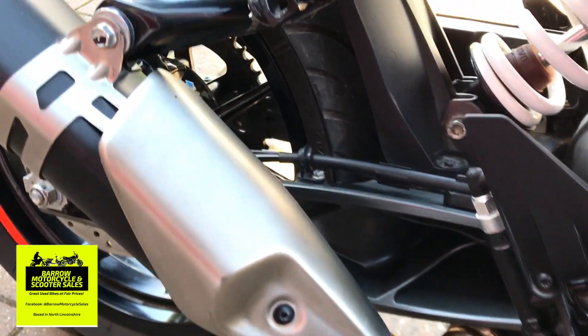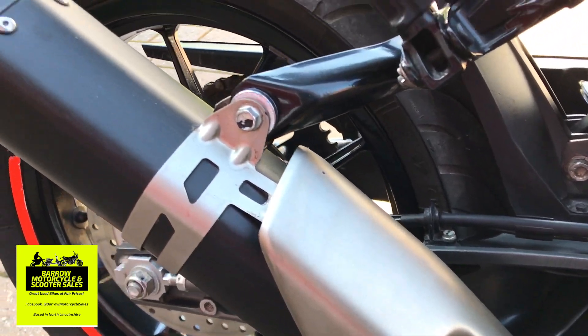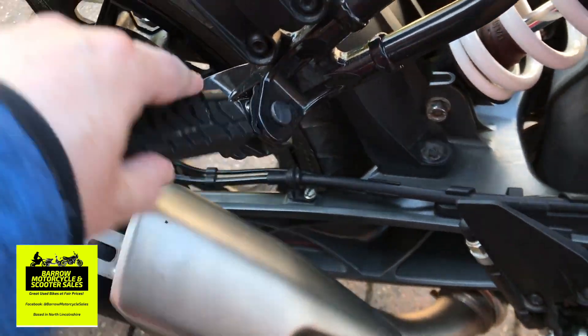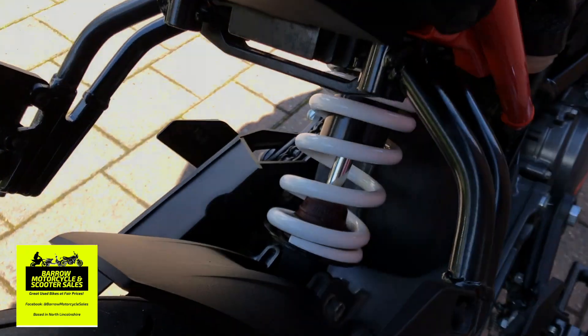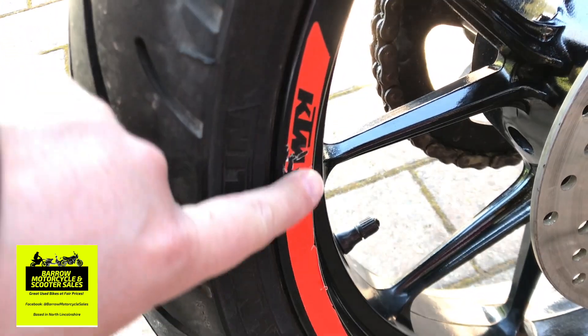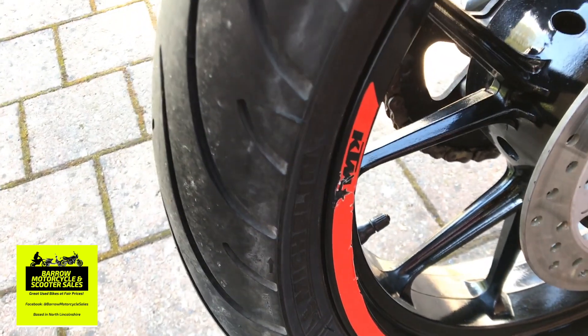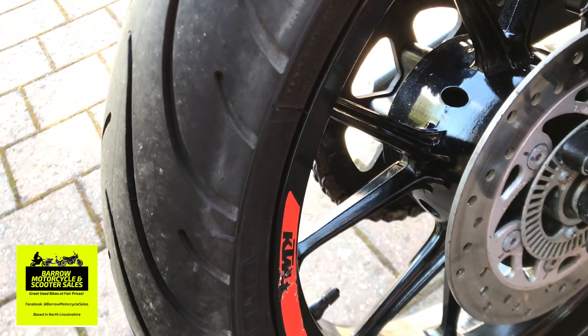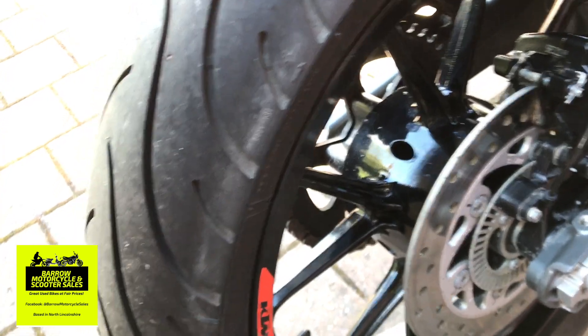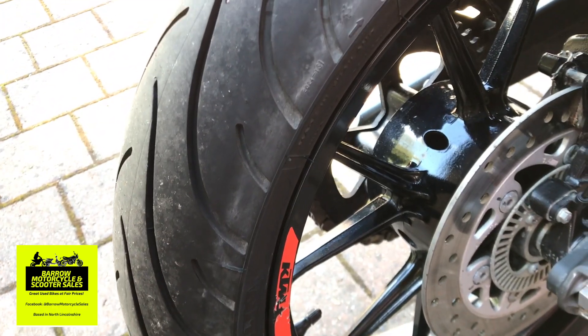The exhaust — no scuffs on the exhaust either. It's a really really nice bike, absolutely love it. Looks great, sounds great. There's a slight mark on the sticker but that's not gone through to the wheel. No idea how they did that — maybe they were putting it away and it pushed up against something while they were backing it in, because there's no damage to the tire or the actual wheel itself.